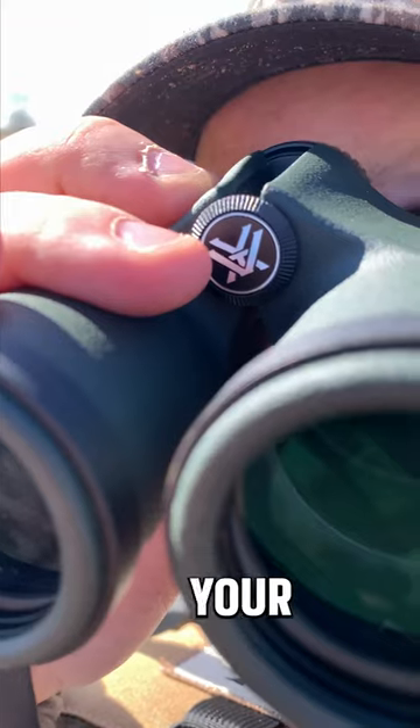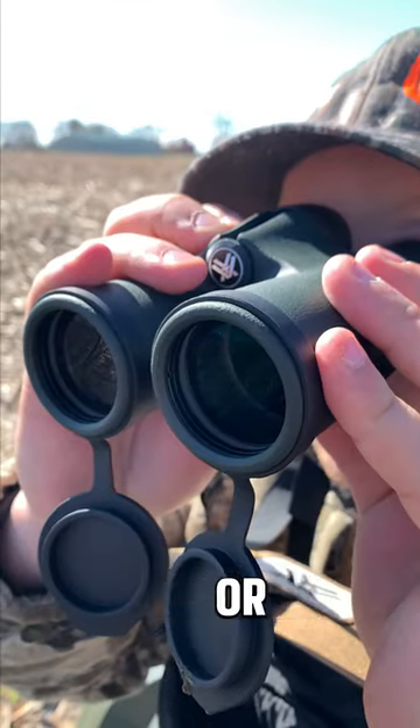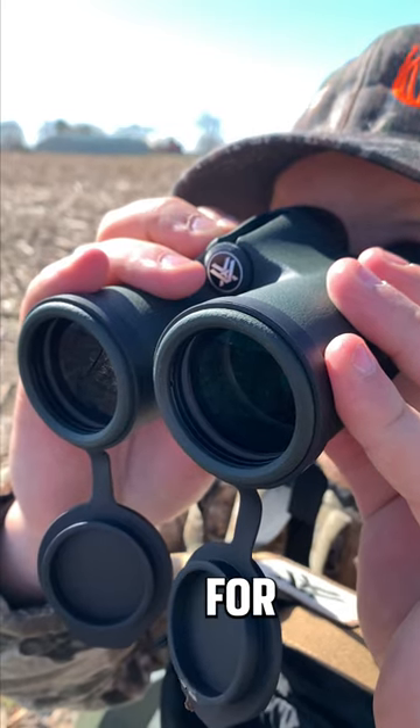These things are perfect for your first pair of binos, or as an extra pair to take in your backpack, throw in your truck, or have in your golf bag, or whenever you need it.